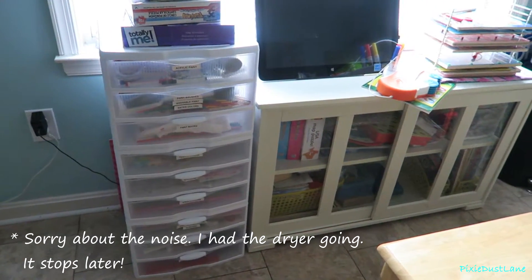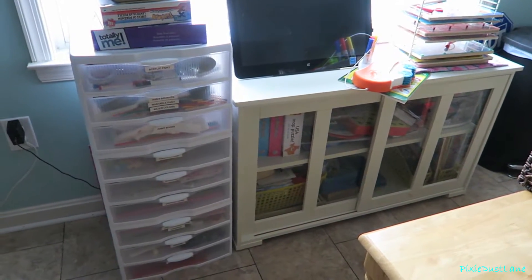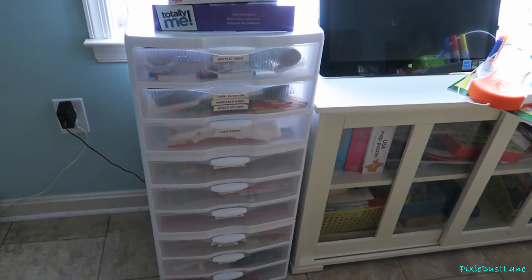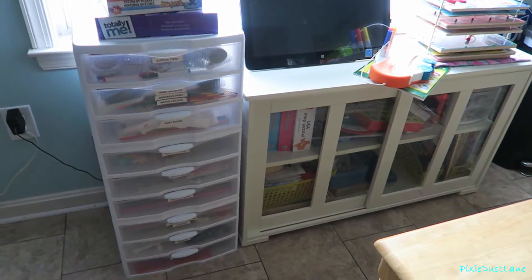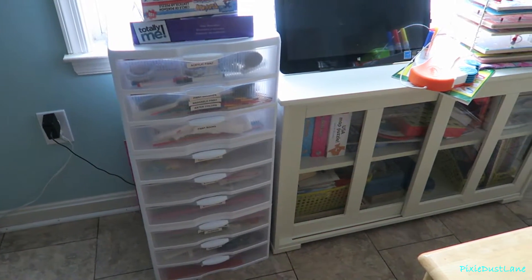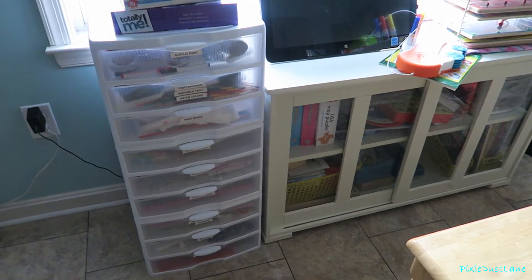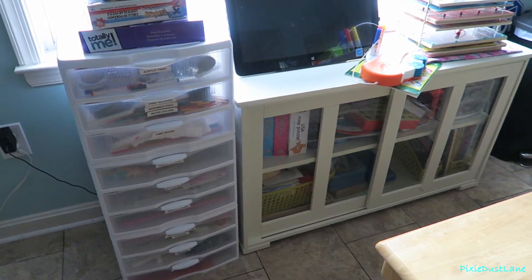This area in our kitchen is where we keep the craft supplies, the puzzles, the coloring books, things like that. The girls play with these bins over here — they were in the laundry closet but I decided to take them out because they were taking up a lot of space in there. I will link that video if you haven't seen it yet. I brought them out here and set them beside this cabinet since it's all related items.